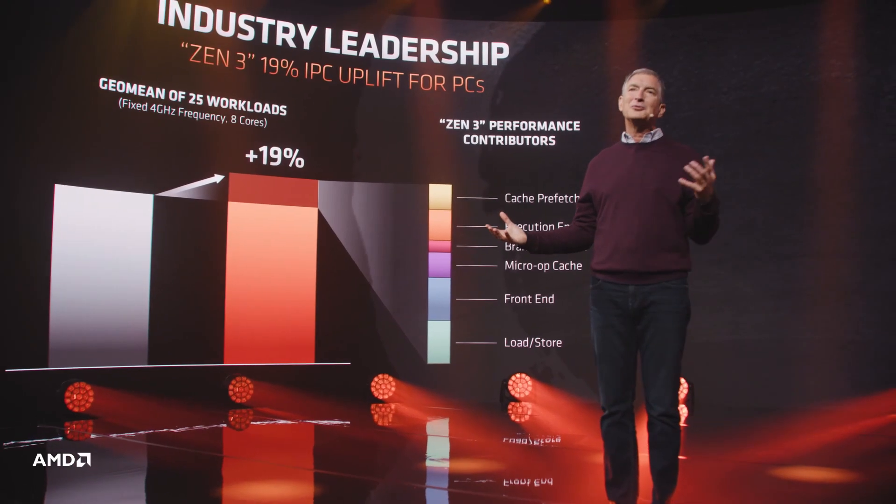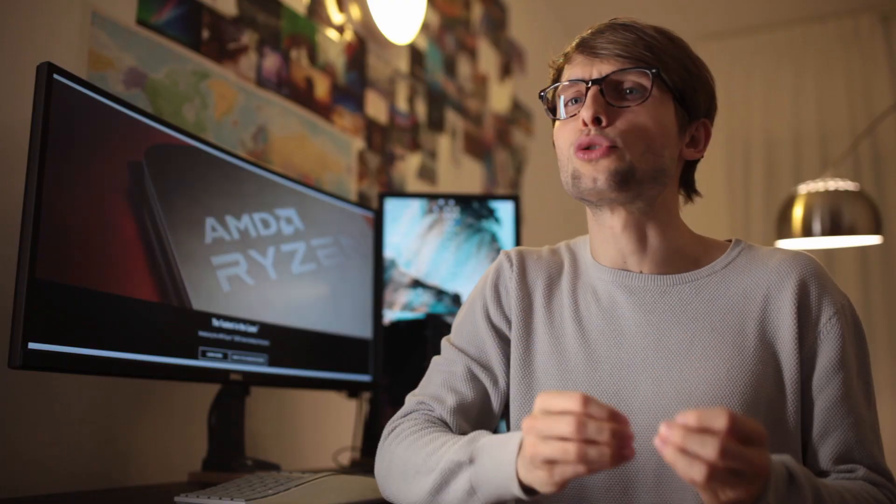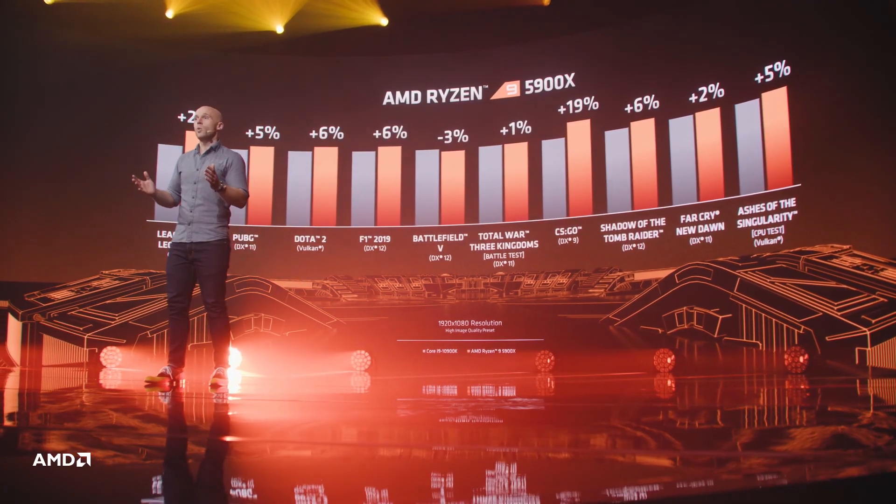The 19% IPC improvement measured by AMD on 25 workloads is truly impressive. They improved performance without allegedly increasing power consumption, which I am truly a fan of. Intel, until now, had a lead in gaming.